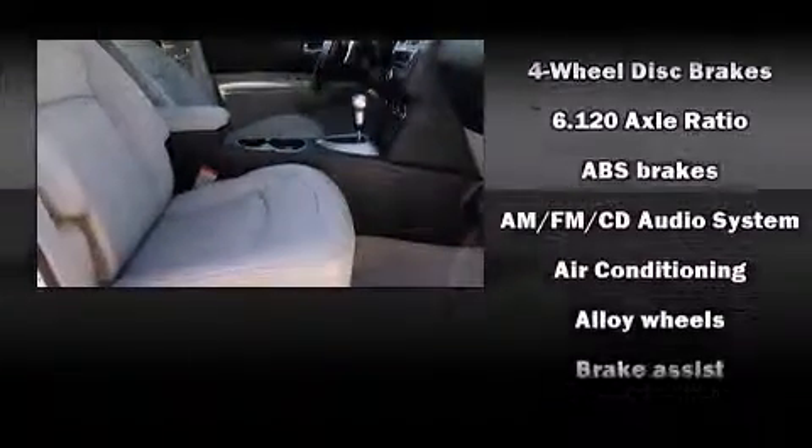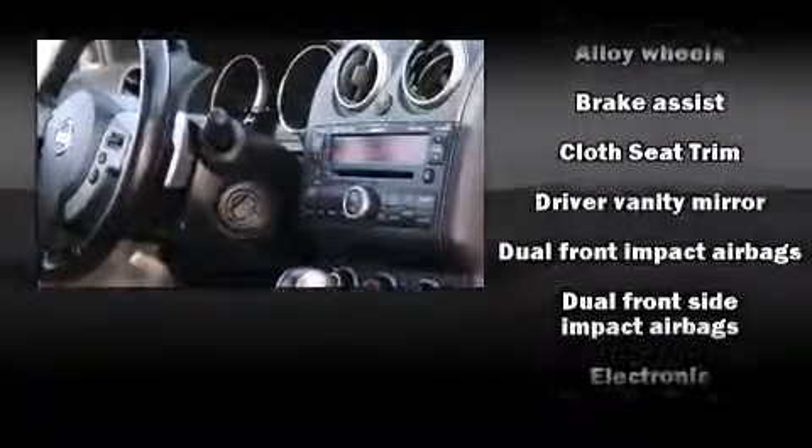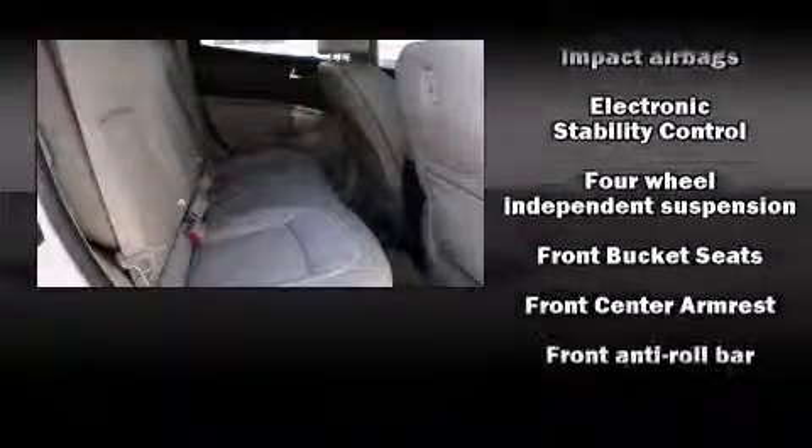Nissan ensures the safety and security of its passengers with equipment such as dual front impact airbags, head curtain airbags, brake assist, anti-whiplash front head restraint, a panic alarm, and four-wheel disc brakes with ABS.